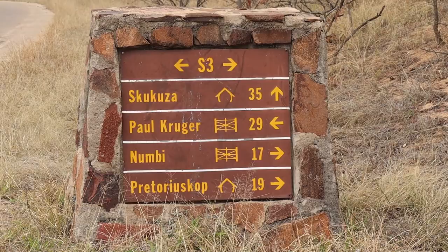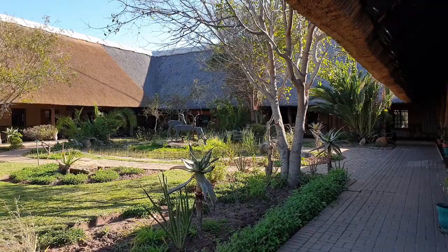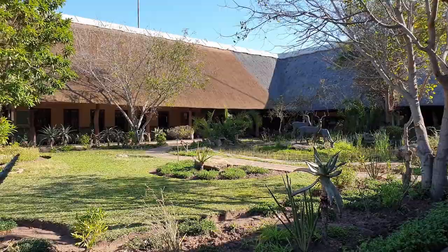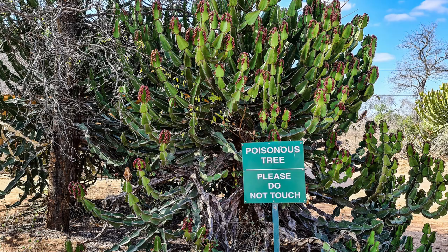From Parbeni Gate, Skukuza is about 40 kilometers away and Pretorius Camp is about 30 kilometers away — that's driving through the park. Obviously you're driving at a relatively slow speed looking for animals, so it typically takes a bit more than an hour to get to either one of those.